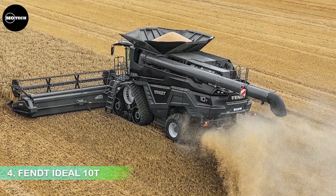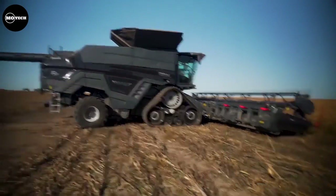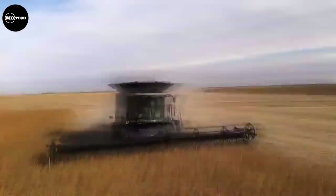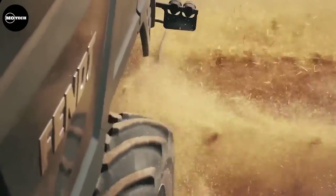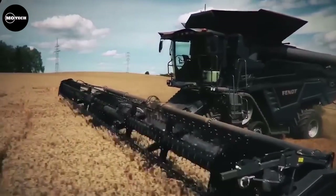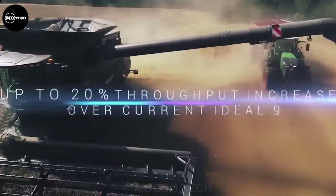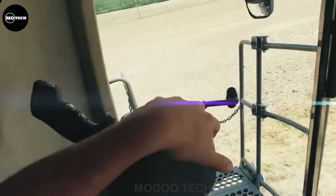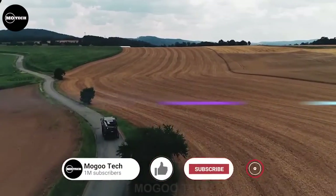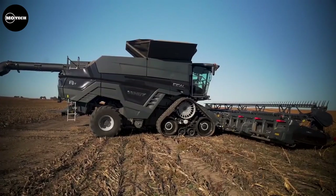Number 4: Fendt IDEAL 10T. The Fendt IDEAL 10T is a strong combine harvester that stands out mainly for its superb threshing mechanism, which allows it to harvest in any weather. The farm machine has a 16.2-liter MAN engine that can provide up to 790 horsepower. With the IDEAL 10, Fendt introduces the first standard combine in Europe to be operated entirely without a steering wheel. With four distinct sections and a concave surface up to 4.54 square meters, the cleaning technique is incredibly effective. It features a grain bin capacity of 17,100 liters, or 4,517 gallons, and a cutting platform width of 10.7 meters.